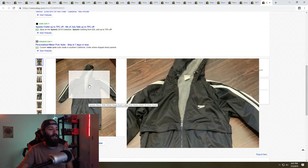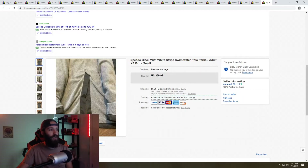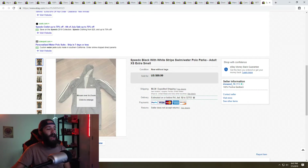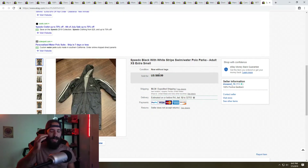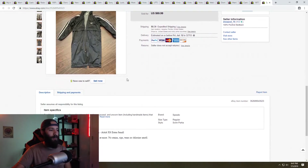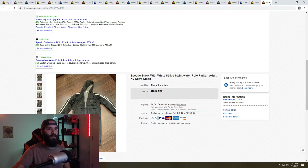Next is this Speedo swimming parka that I picked up at the Goodwill outlet bins in really really good condition — no rips or tears, super clean. The size was extra small, so probably for a kid or really small lady. I listed it for $89.99 and sold it for $69.99 plus shipping. It was about two and a half to three pounds, so I had paid about three to four dollars for it. The Goodwill outlets has been doing really good for me — the profits are just insane.